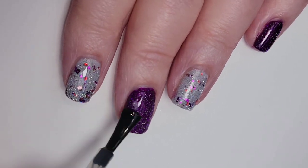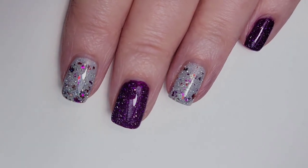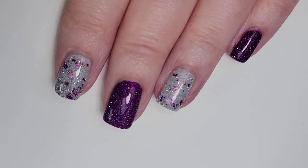This is a great long-lasting top coat I've used for years. I think I'm done trying to find a good top coat because this is it.